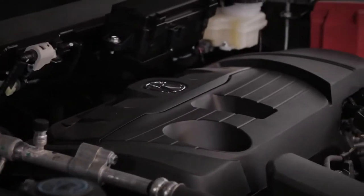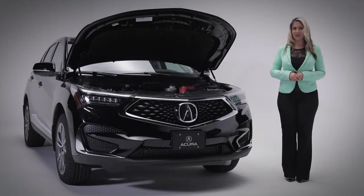Powering this RDX Elite is a 2-liter turbocharged 4-cylinder engine that produces 272 horsepower and 280 foot-pounds of torque, with a combined fuel consumption of 9.9 litres per 100 kilometres. Managing this power is a 10-speed automatic transmission with great logic control and Acura's super-handling all-wheel drive.